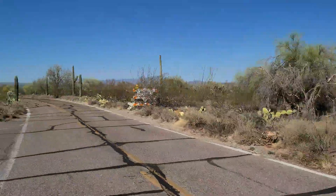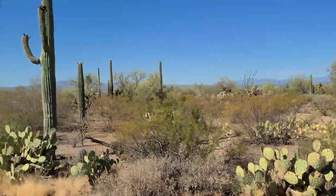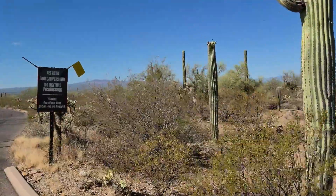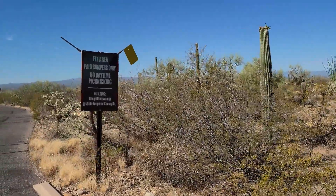I'm not sure if it's part of Tucson Mountain Park, but this is a fee area — paid campers only, no daytime picnicking. Hikers use pull-outs along the Cane Loop and Kinney Road.